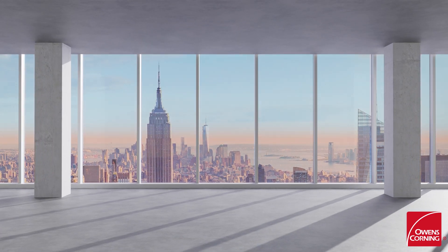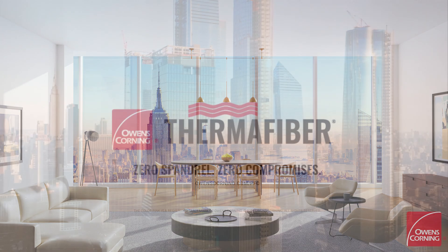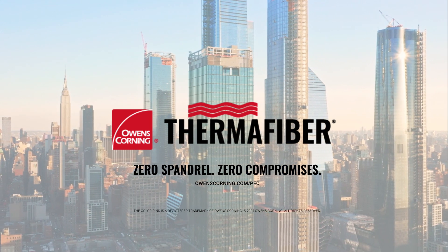The Thermafiber Impasse Zero Spandrel perimeter fire containment system provides architects, curtain wall manufacturers, and firestop contractors with an innovative system that complements an ongoing design trend toward increased use of vision glass and shrinking spandrels. For more information, visit owenscorning.com/pfc.